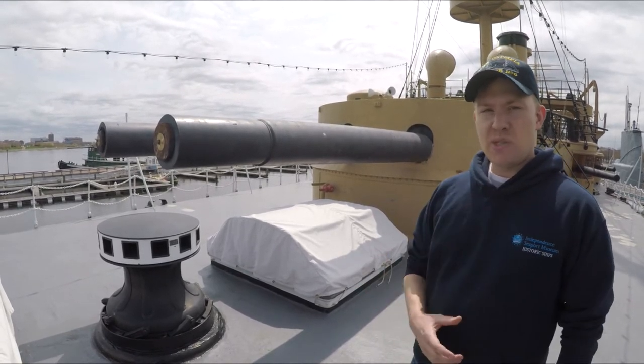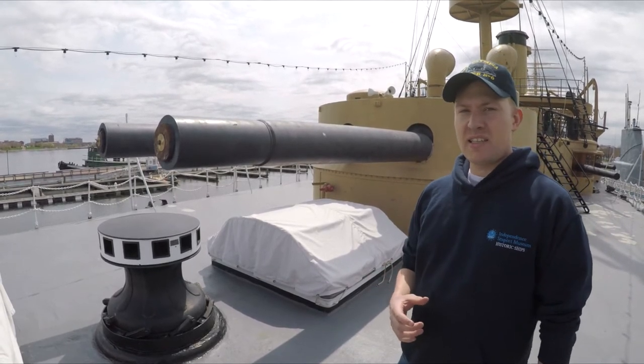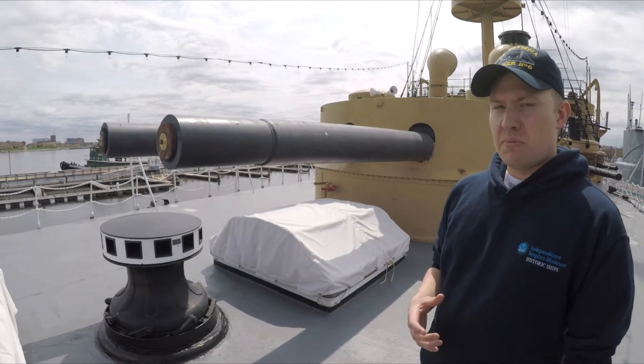Even by the 1890s when Olympia was outfitted with these turrets, they were considered fairly archaic. We're going to talk a little bit about why that is.